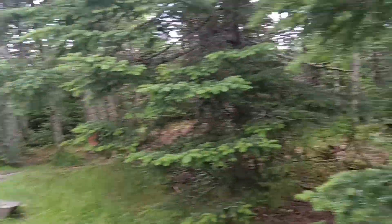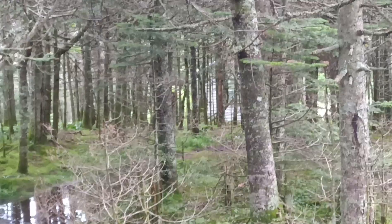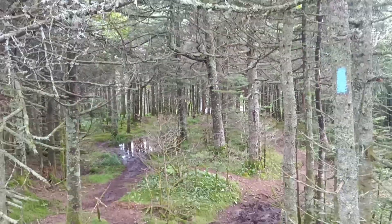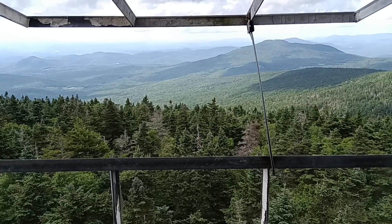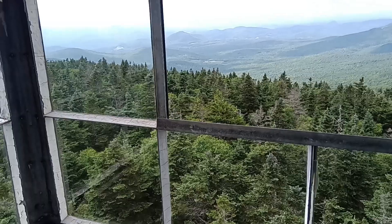To give you an idea of where we're at, if we turn around here, you can see the Smart's Shelter over there. Smart's — that's the name of the mountain. Smart's Shelter where I'm staying tonight, so not far from the fire tower. This fire tower you can actually get into, which is pretty cool. So I'm actually inside the fire tower.